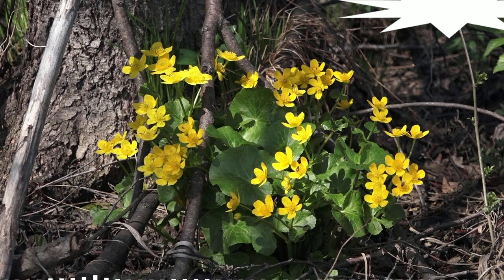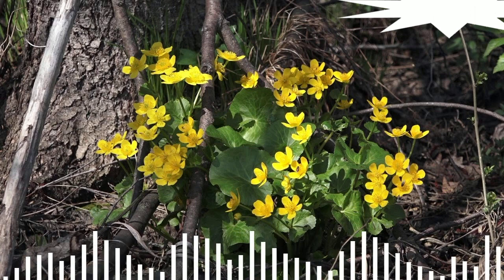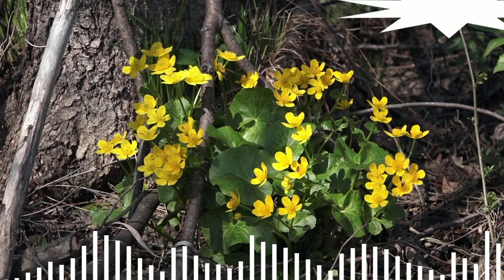Step 7. Marigold bushes are very popular for decorating artificial ponds. This very unpretentious plant begins to bloom in early spring in April. The leaves are round or heart-shaped, and the bright yellow flowers resemble chrysanthemums and buttercups. The marigold is planted to a depth of 5 cm and reaches a height of 0.3 to 0.5 m.